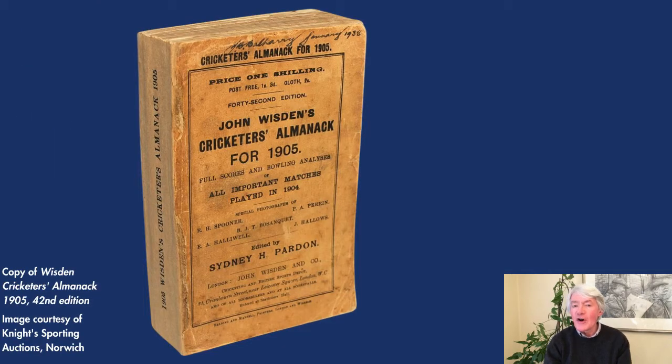The 1905 edition of the Wisden Cricketers' Almanac reported that, in every sense, except the financial one, the trip was a brilliant success, the general result far exceeding even the most sanguine expectations.